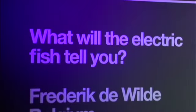My name is Frederic de Wilde, I'm an artist from Belgium, and I'm here in the Science Gallery presenting an artwork entitled EOD4.